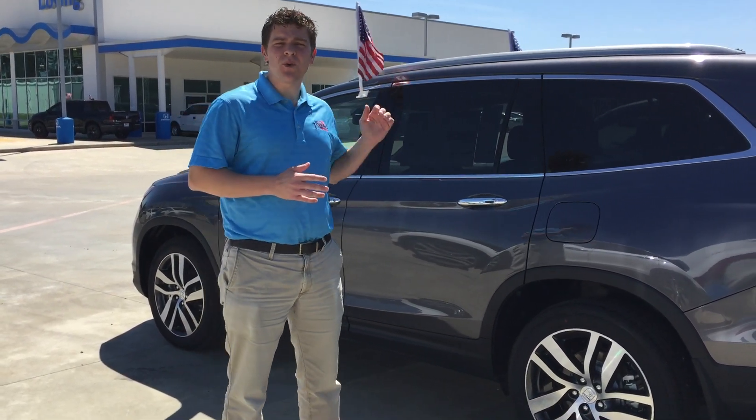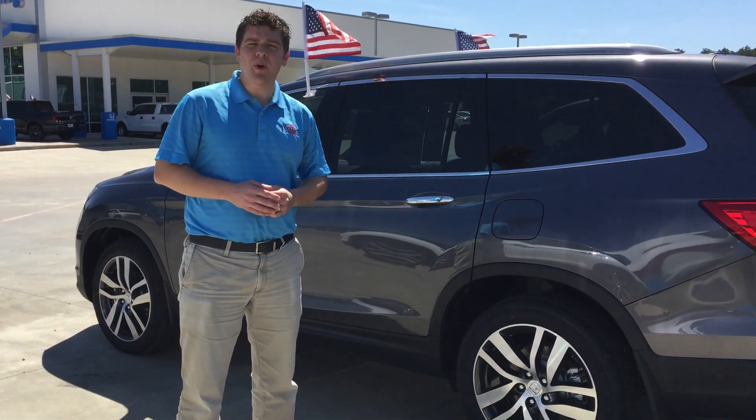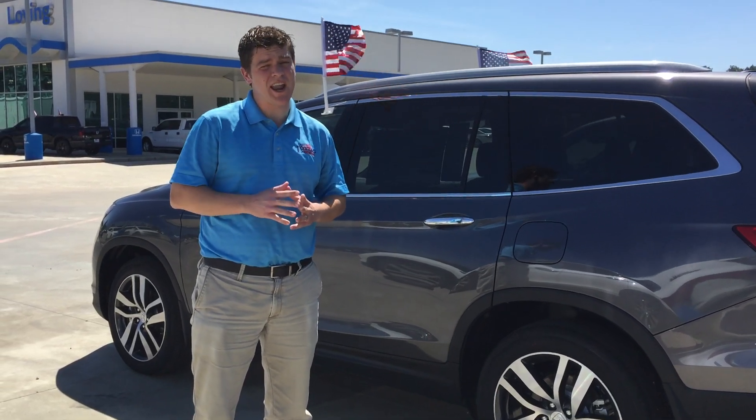Right now I'm going to show you the Pilot Touring that I priced you at. And then right after this one, I'm going to show you the Pilot EXL with Navigation in Silver that we have in stock, that I also priced you at.